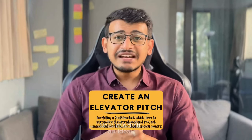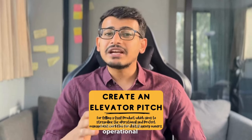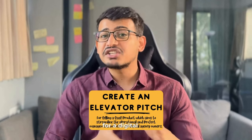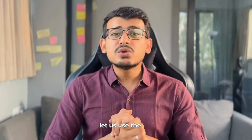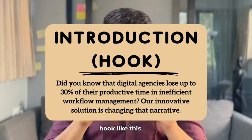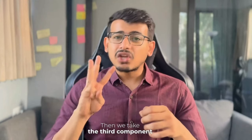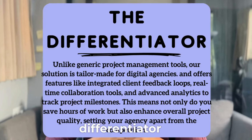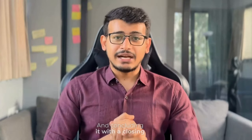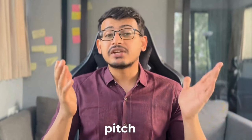Now let's draft an ideal elevator pitch for a company selling a SaaS product that aims to streamline operational and project management workflows for digital agencies. For the hook — the first component — we'll use a data-backed hook, followed by a crisp problem statement, then the solution, a differentiator point, and finally a closing argument. And with that, we have our elevator pitch ready.